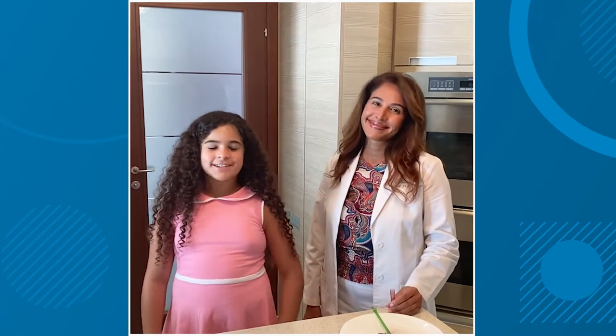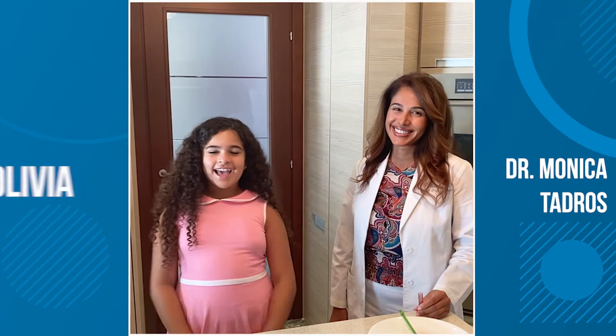Hello everybody, we're back for part two with Marna Papadros, the ENT Doctor, and Olivia.